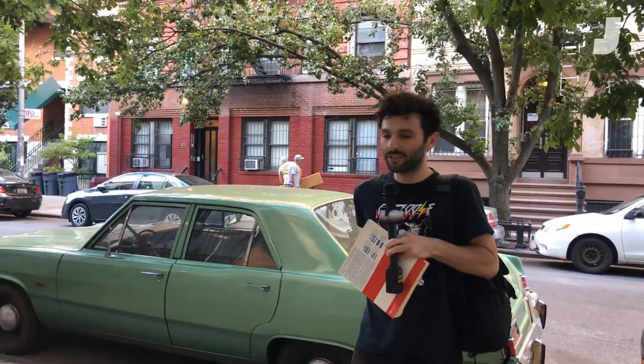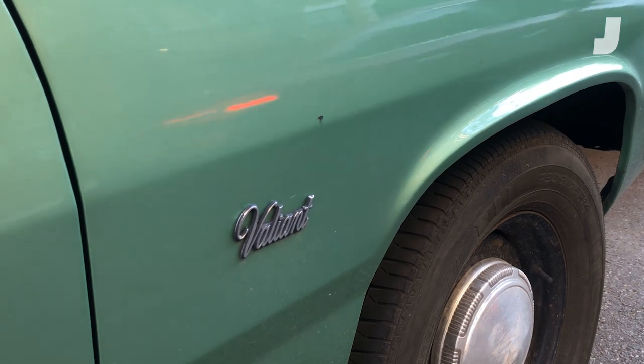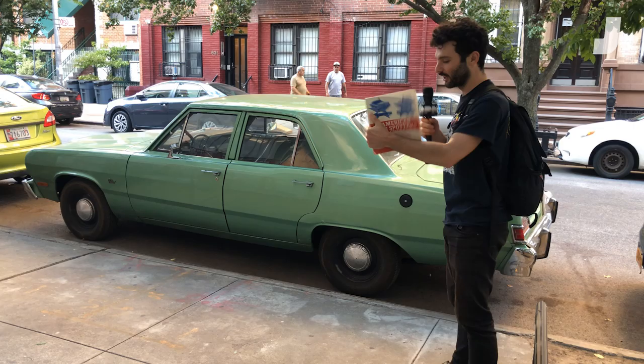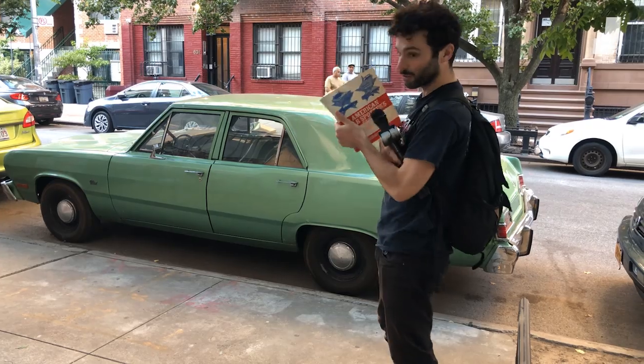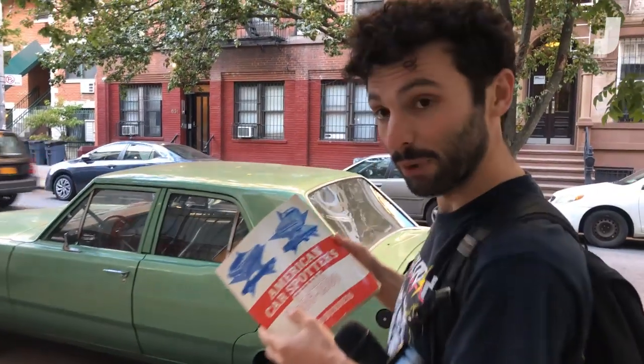This will be instrumental in positively giving — not exactly an identification on this car, because I already know what it is — but an explanation as to why this one in particular is interesting. If I go into my American Car Spotter's Guide, 1966 to 1980, by Ted Burnett.